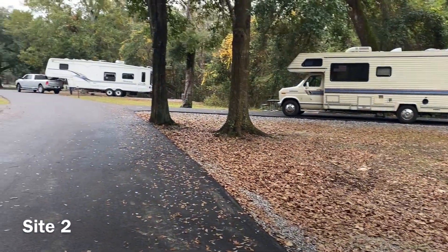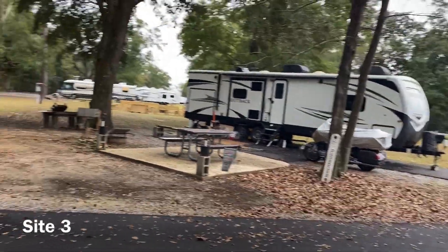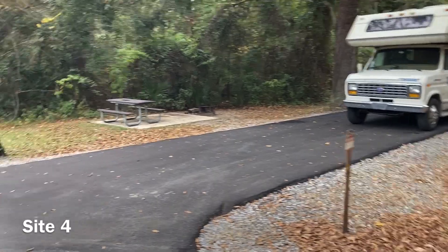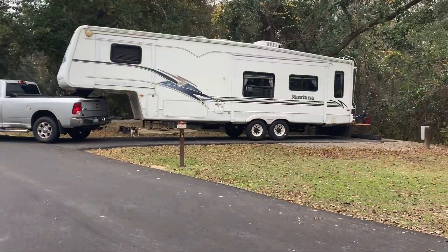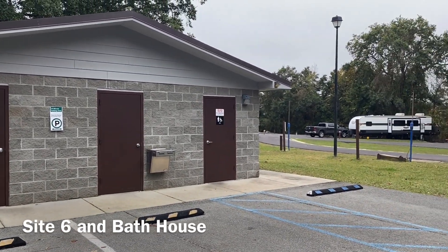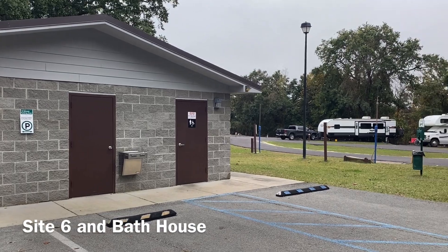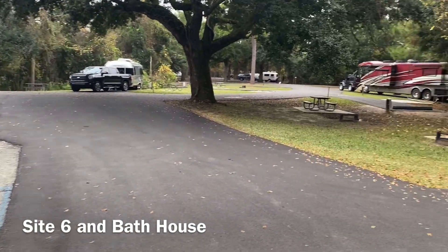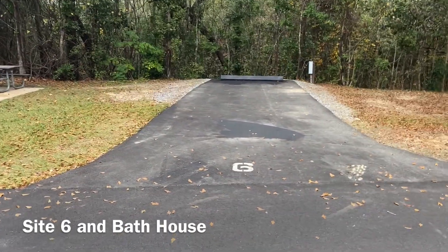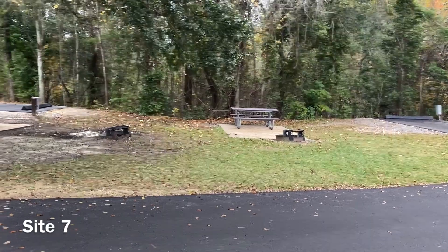Most of the sites are fairly close to each other, as we'll show you as we go along. Site number two, site number three on the inside — that's the camp host site. Site number four on the outside, back-in, facing into the woods. Site five is a back-in site, and just across from site number six we have the restroom and shower house — restrooms on one side, showers on the other, all individual single-door showers. Site number six is a really short site backing into the woods.